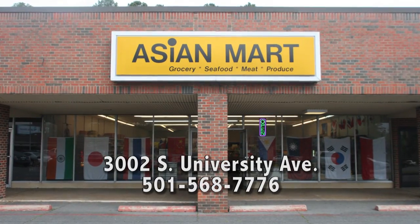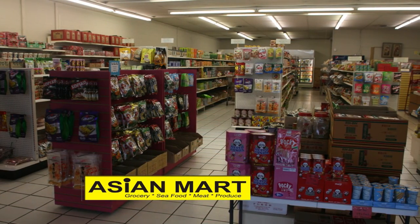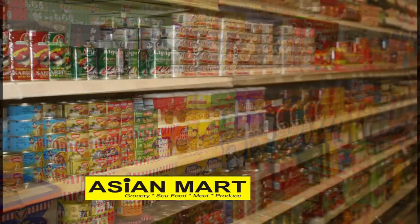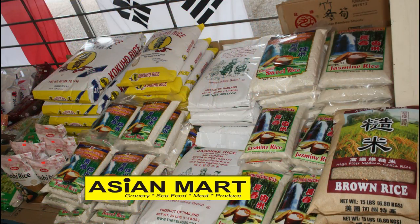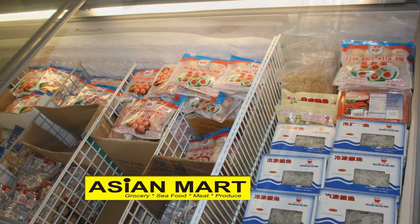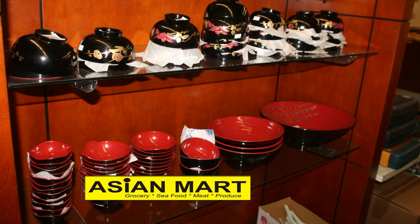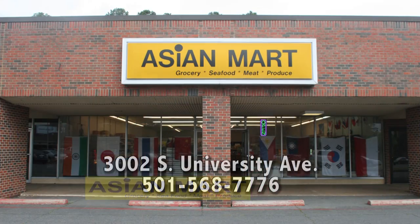I'd like to introduce you to our supermarket, Asian Mart, right off of University across from UALR. We feature a full selection of Asian groceries, green teas, fresh produce, seafood, and more. Anything you need from China, Thailand, Korea, Japan, Indonesia, the Philippines, or Vietnam. Whether you're cooking fine Asian cuisine or want a great quick dish on the go, we have everything you need. Check out our large selection of frozen foods too, plus utensils, rice cookers, woks — we have all the kitchenware you could think of, plus lots of great gift items. That's Asian Mart — check it out.